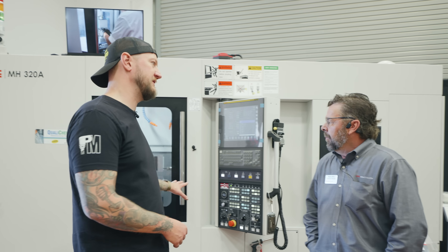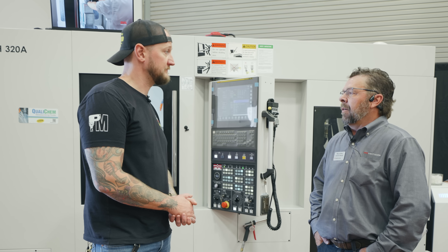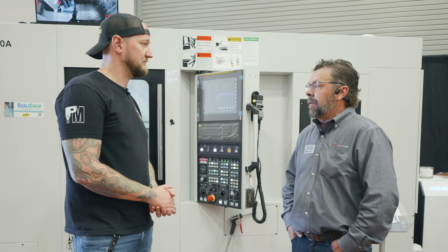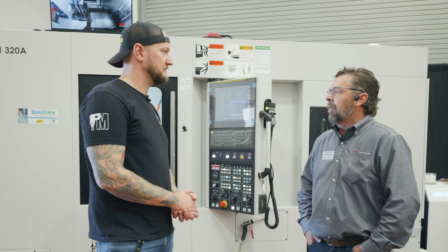What kind of industries do you see really enjoying these Methods machines? We see all industries — medical, aerospace, the firearm industry, the semiconductor industry. They all find applications across everything we have.